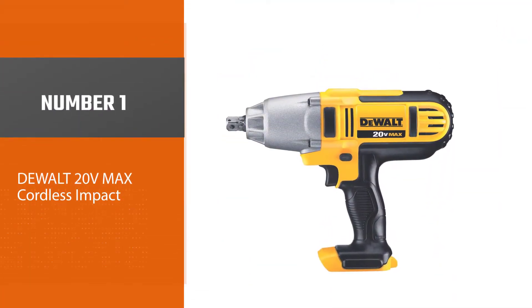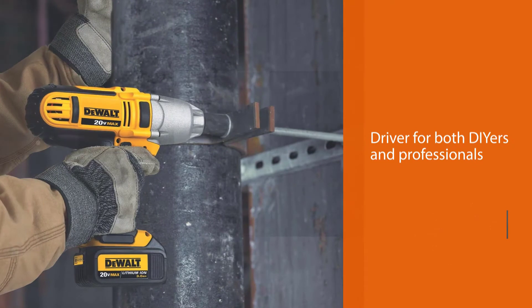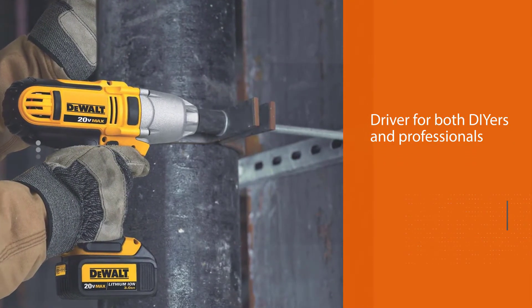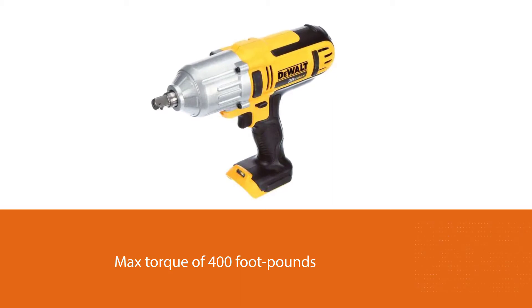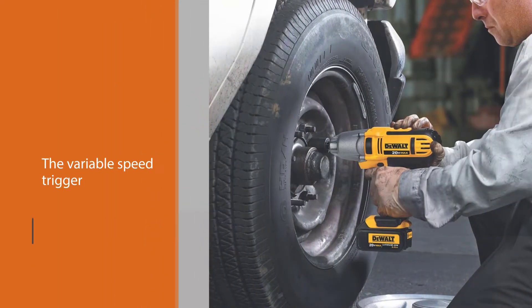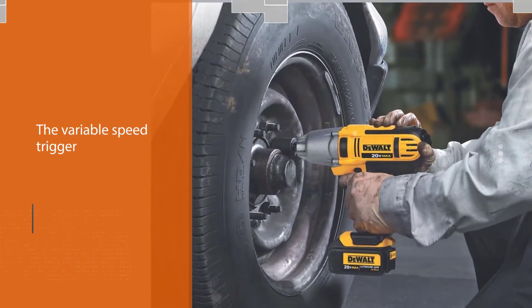Number one: the most popular DeWalt 20V Max cordless impact wrench — an impact wrench that ticks all the right boxes. It's the best cordless impact driver for both DIYers and professionals, with a max torque of 400 foot-pounds. You can perform a wide range of heavy-duty tasks with ease, and the variable speed trigger is useful when working with fasteners that demand different torque speeds.